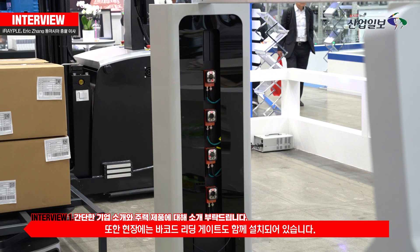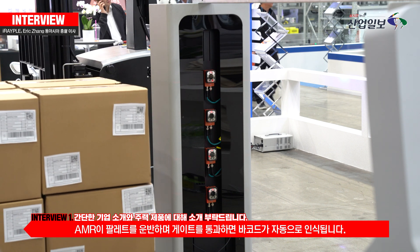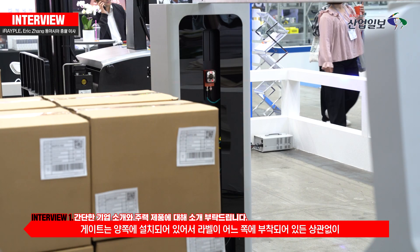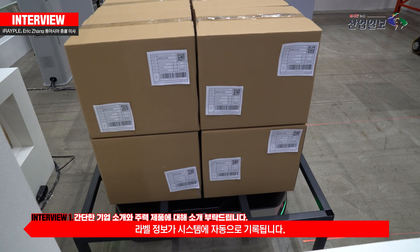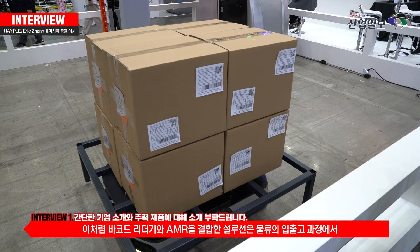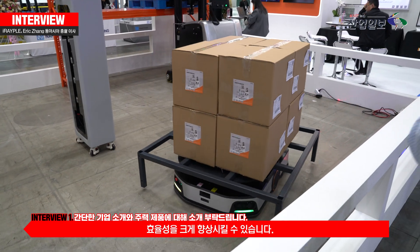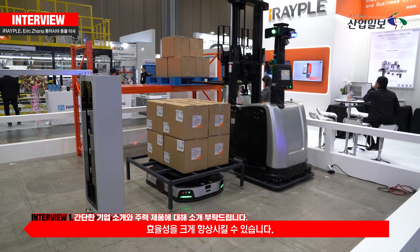We also have a barcode reader gate here. The lightening AMRs will bring the parcels through the barcode reader gate, so the barcode on every parcel — no matter which side the label is pasted — will be recorded in our systems. We believe that the solution combining barcode reading and AMRs can improve the efficiencies of inbound and outbound in the logistics process.